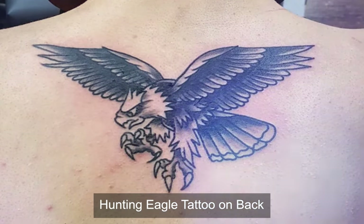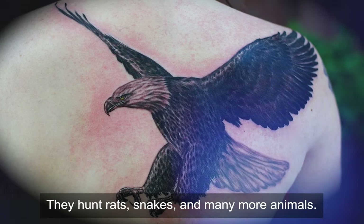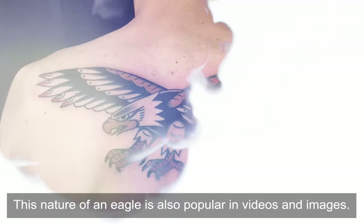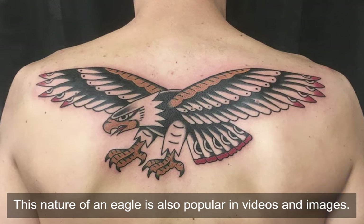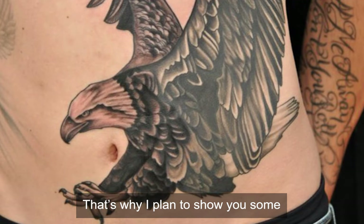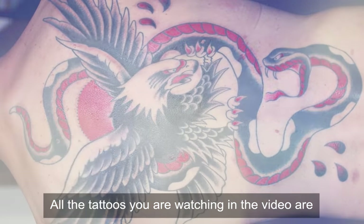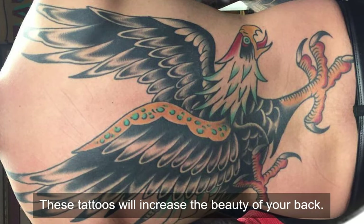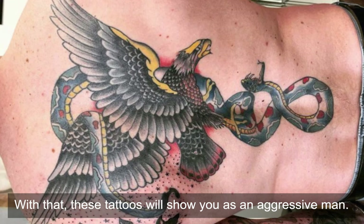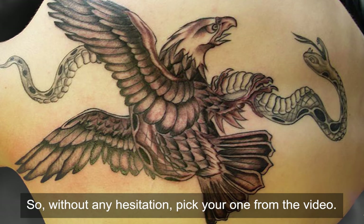Hunting eagle tattoo on back. The eagle is a great hunter — they hunt rats, snakes, and many more animals. Usually when we see these birds we see them hunting, and this nature of the eagle is popular in videos and images. That's why I planned to show you some hunting eagle tattoos to draw on your back. All the tattoos in this video are unique and specially drawn. These tattoos will increase the beauty of your back and show you as an aggressive, strong person, increasing your personality. So without any hesitation, pick your one from this video.